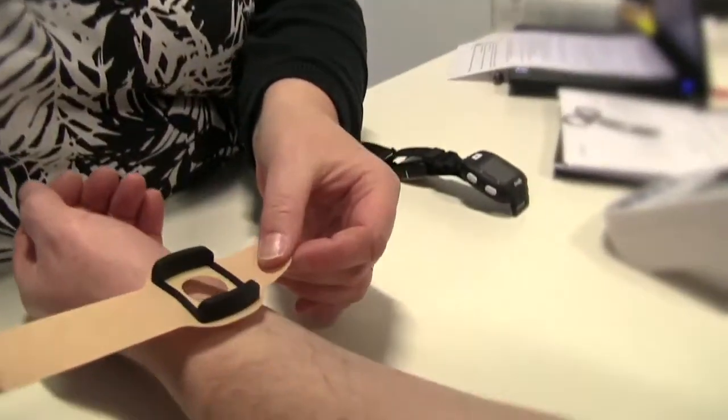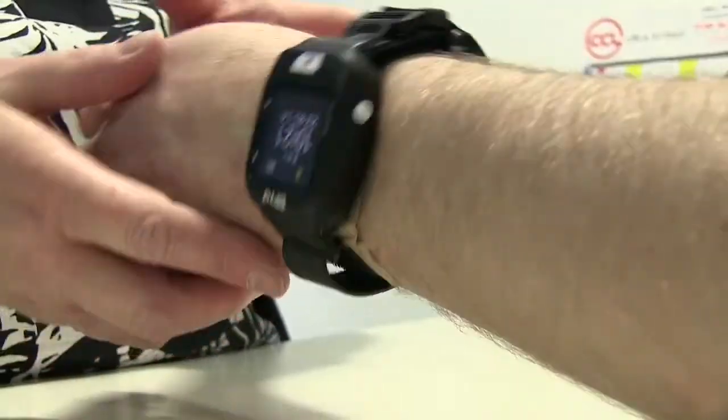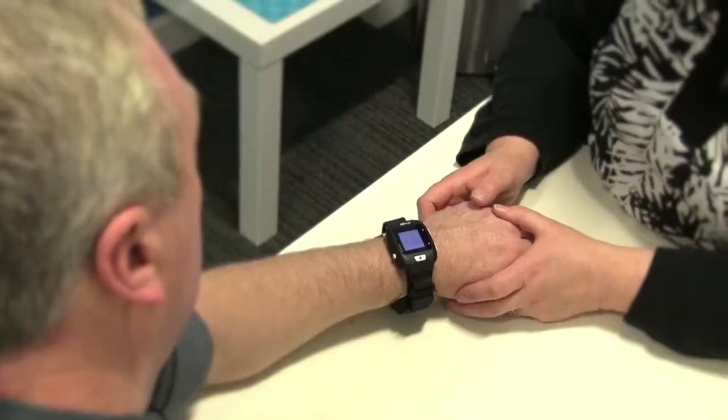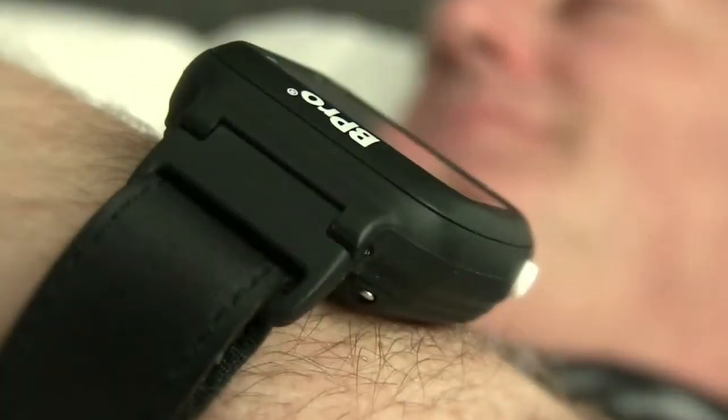From setup to generating the most comprehensive report for easy interpretation and accurate diagnosis, the Beepro is comfortable and allows you to get a good night's rest with minimal disturbance.